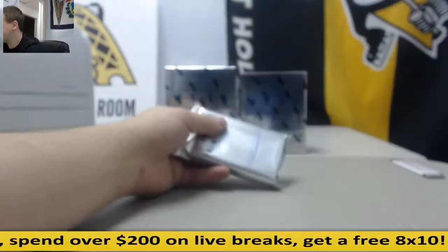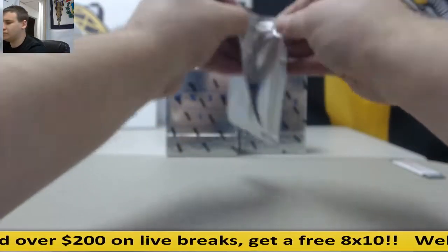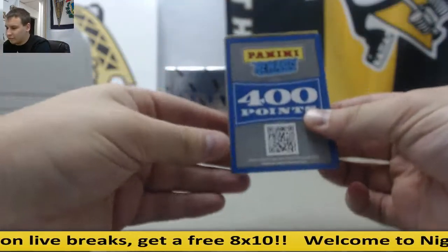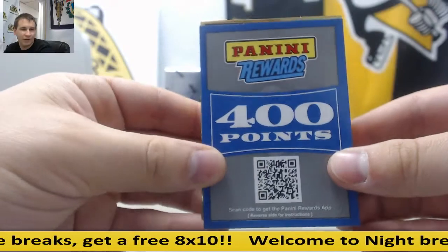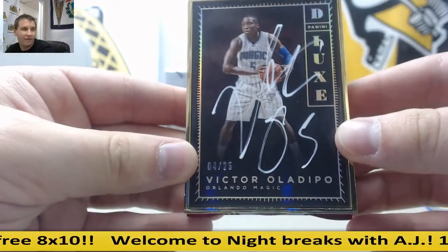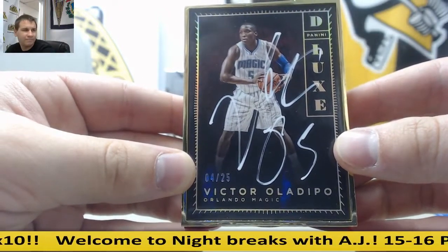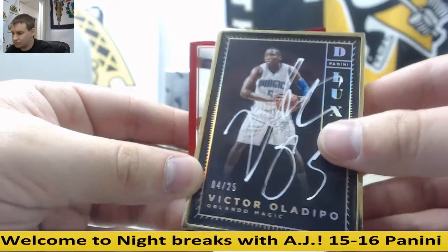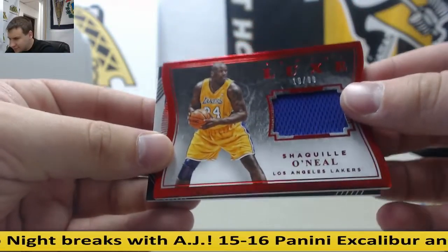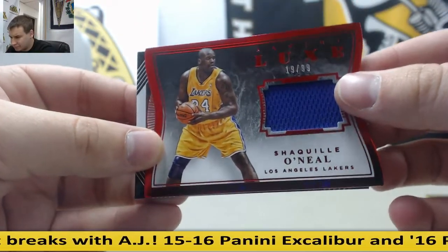Right off the top, you've got a 400 points card. Deluxe autograph, 4 of 25, Victor Oladipo. Number 2 of 99, Shaq, Jersey Relic.